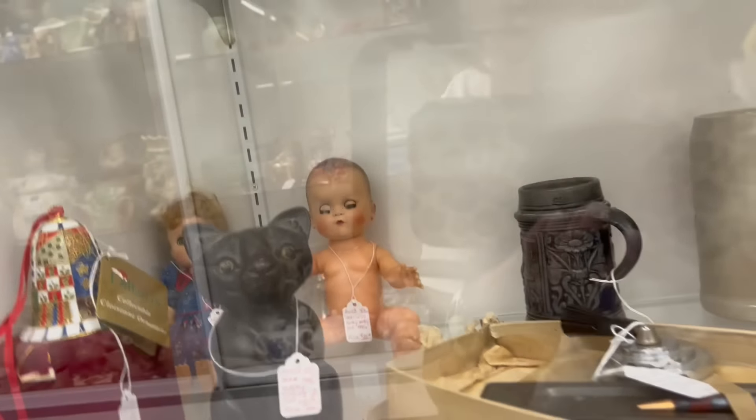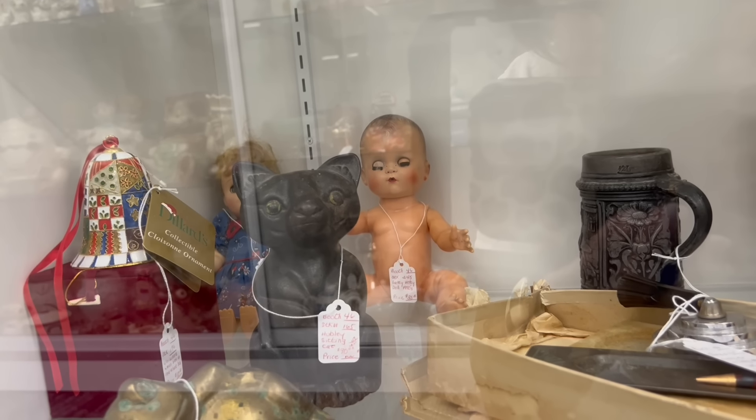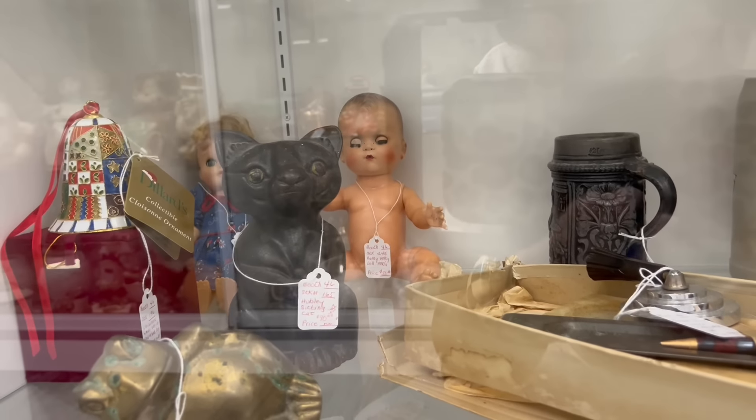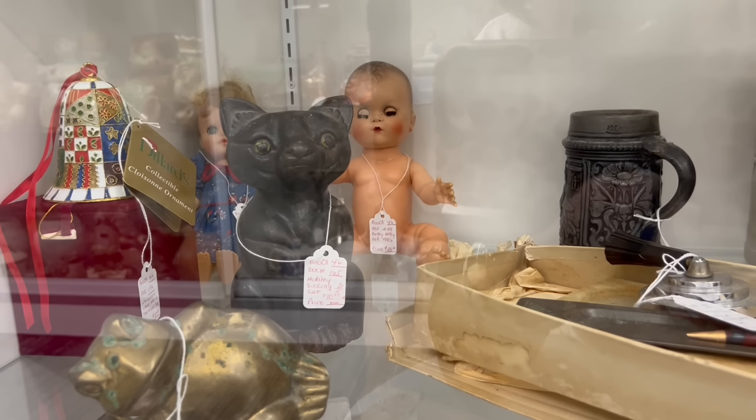What's that cat in there? That is a huge Hubley cat — I don't even think I've ever seen that. It's $90. That seems cheap for Hubley, but I don't know much about it. Looks like it's got some age to it, and the size is kind of wild.